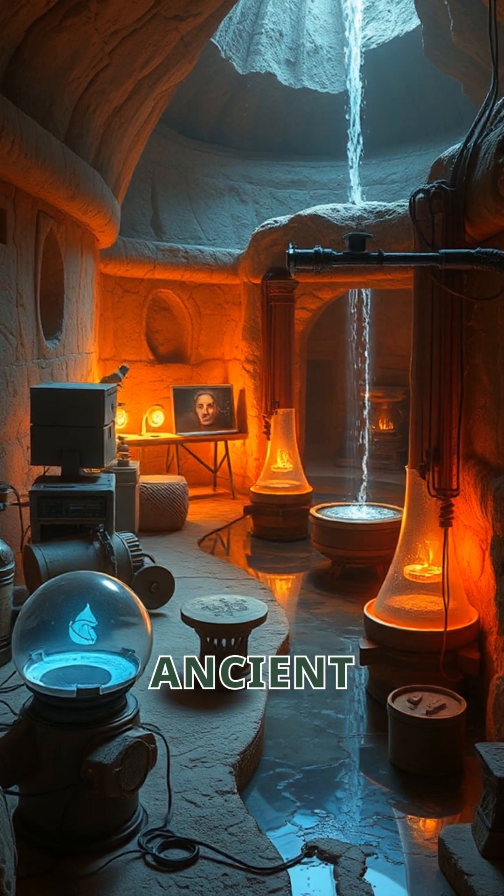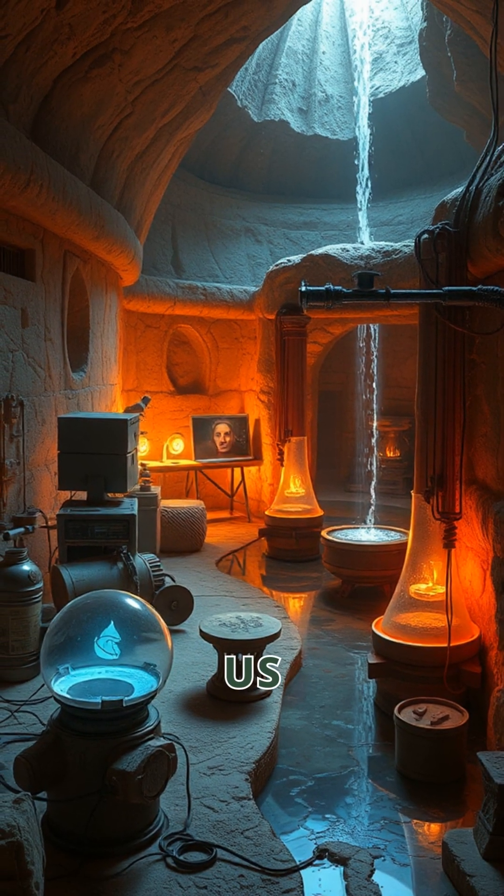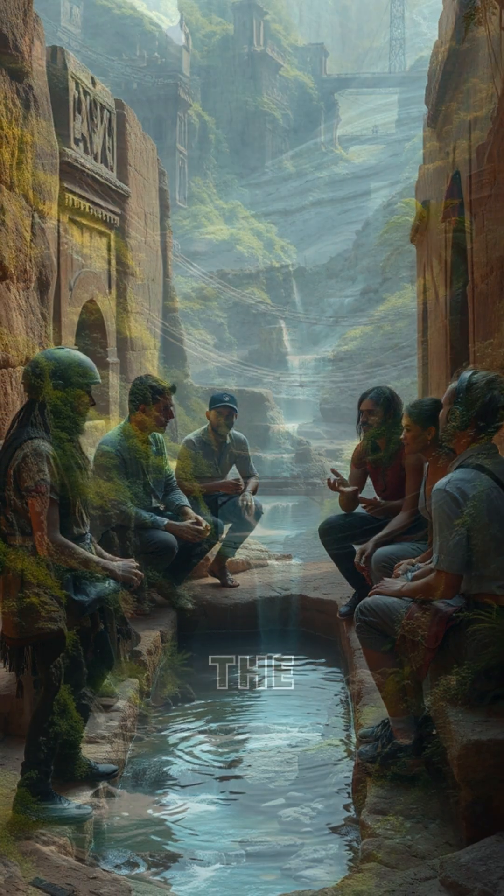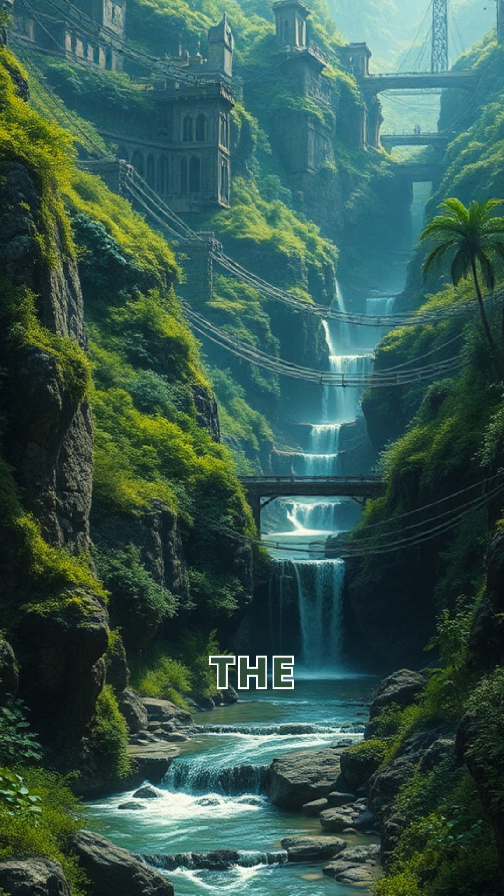It's incredible how ancient solutions still inspire us today. Let's appreciate the wisdom of our ancestors in water management. The Qanat system reminds us of the importance of sustainability.